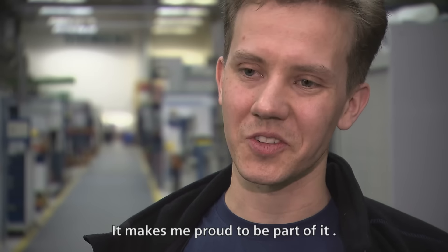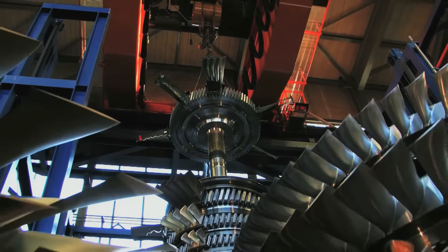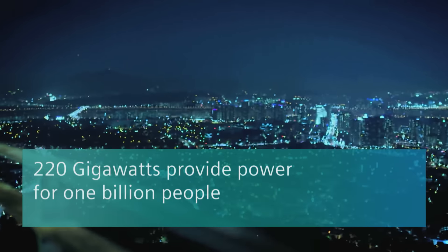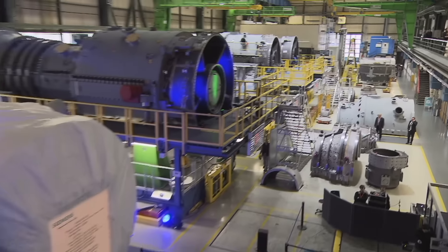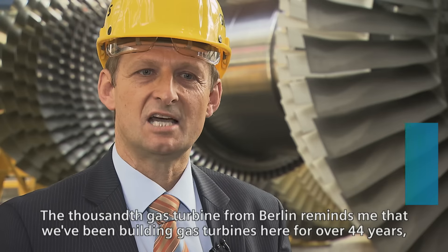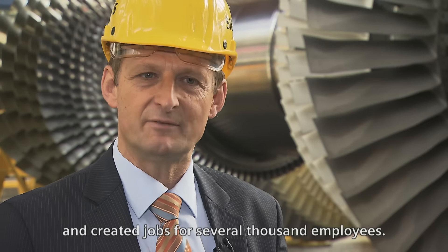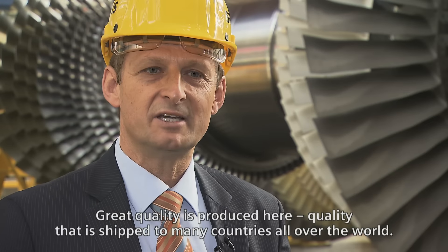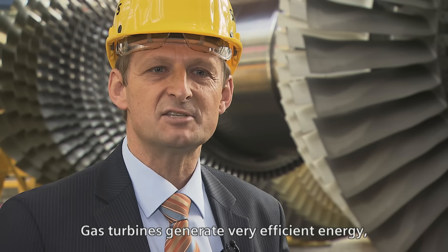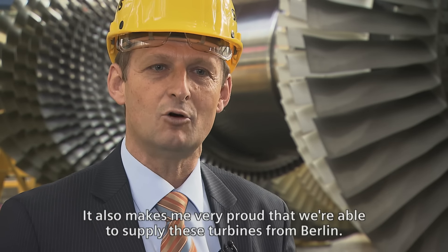The 1,000th gas turbine is already a house number — it makes me proud to be here. A major event for the customer, but also for the plant employees. The 1,000th gas turbine for Berlin means that we build gas turbines here for over 44 years. We have created jobs for several thousand employees over decades. The great quality produced is recognized in many countries around the world. The gas turbine has very efficient energy, and we also make our contribution to climate change. I think this is a huge contribution, and it makes me proud that we can deliver it from Berlin.